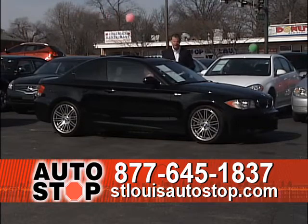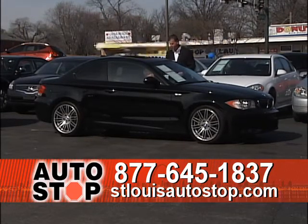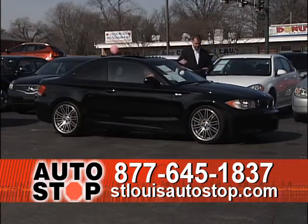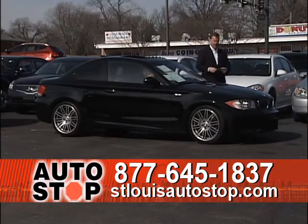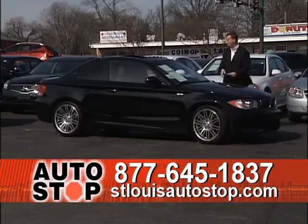2009 BMW 335i — the big motor, a sport touring car. It's got the upgraded wheels, leather heated buckets, power moonroof, and it's an '09 with 39,000 miles. Another luxury BMW, 2009 335i.